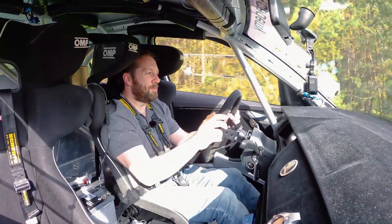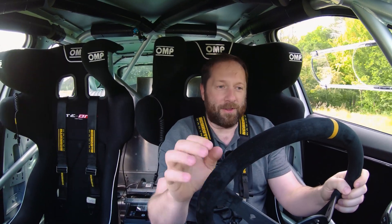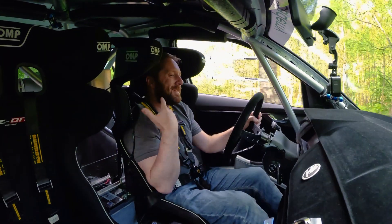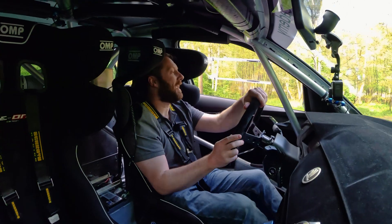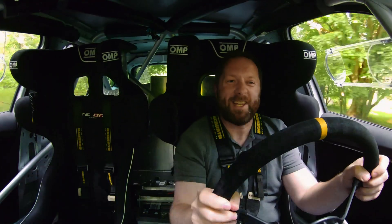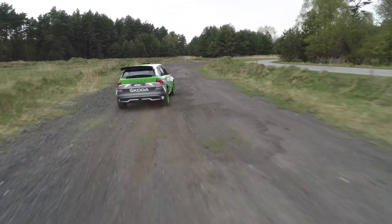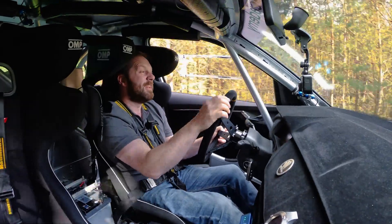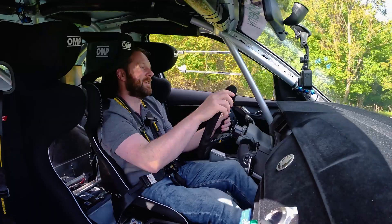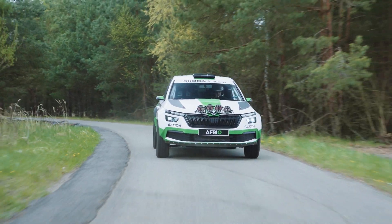The suspension has been beefed up to rally spec — it's very firm. The sports seats really hold you in place; hips are properly wedged in with a full six-point harness. There are no performance figures as such, this is more about showing what the students can do. With over 2,000 hours of work and a completely custom setup, it's a real treat and proper special car. You can see how proud and thrilled the students are to show it off.